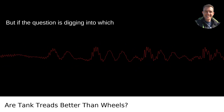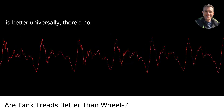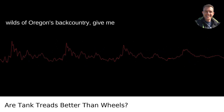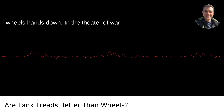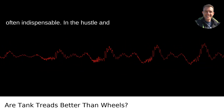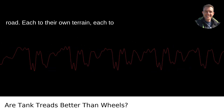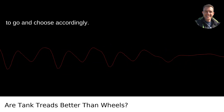Wheels make sense for the urban landscape. But if the question is digging into which is better universally, there's no definitive answer. It's all contextual. If I'm planning an off-road adventure in the wilds of Oregon's backcountry, give me treads any day. For daily commuting, it's wheels hands down. In the theater of war or on the construction site, treads are often indispensable. In the hustle and bustle of daily city life, wheels rule the road — each to their own terrain, each to their own purpose. Decide where you want to go and choose accordingly.